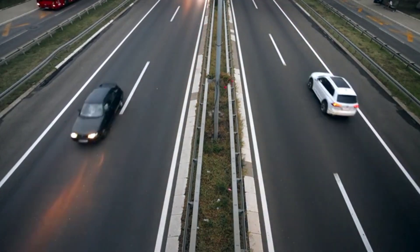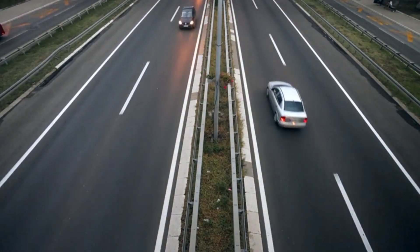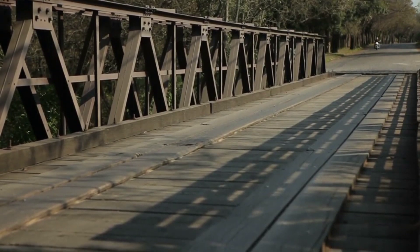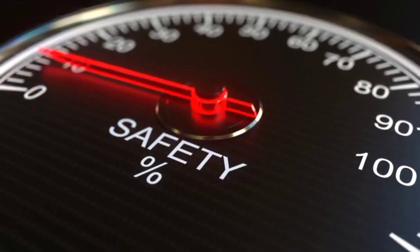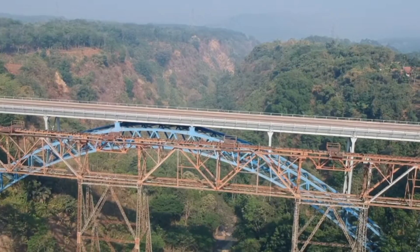Taking the top spot in our list is the notorious Clapham Junction Railway Bridge. Famous for high traffic levels and recurring delays, this bridge poses significant risks to both train and pedestrian users. How can safety be improved and risk minimized?